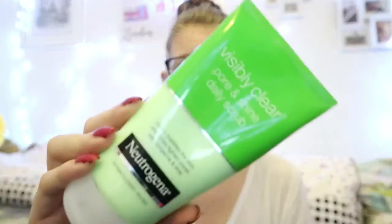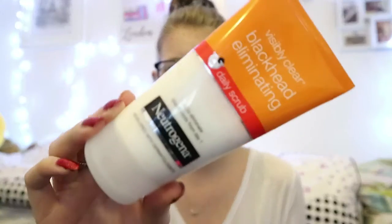Over the last month I've been breaking out pretty badly. The thing I've been using to help reduce my spots is the Visible Clear range — if you have sensitive skin yourself, definitely go and check it out. I have the Pore and Shine daily scrub and also the blackhead illuminating one. I put one on and then the other straight after, and it leaves my skin feeling really nice and smooth.